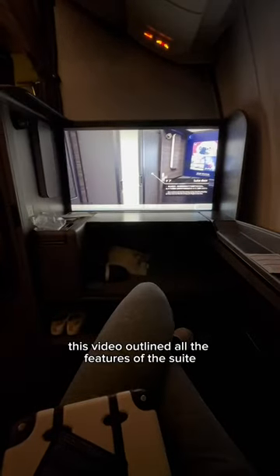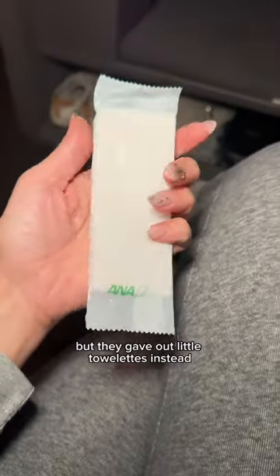This video outlined all the features of the suite — loved the camera at takeoff. I'm personally a hot towel girl, but they gave out little towelettes instead.